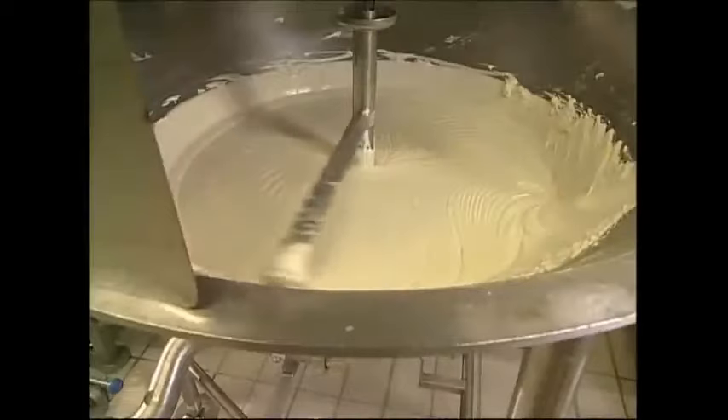The final step is to whip up the cheese with some nitrogen gas. This helps to increase its volume and makes it easier to spread.